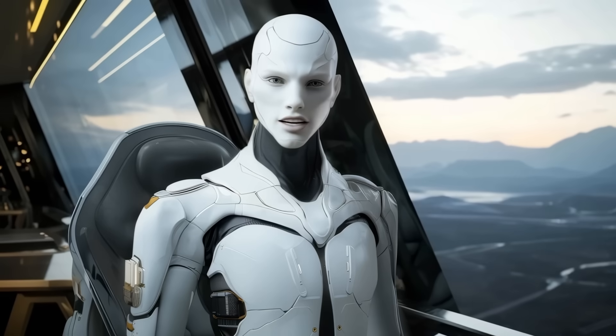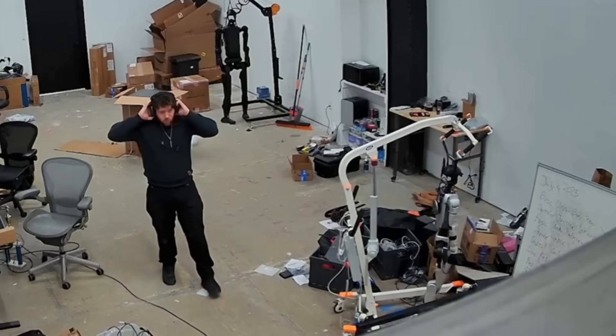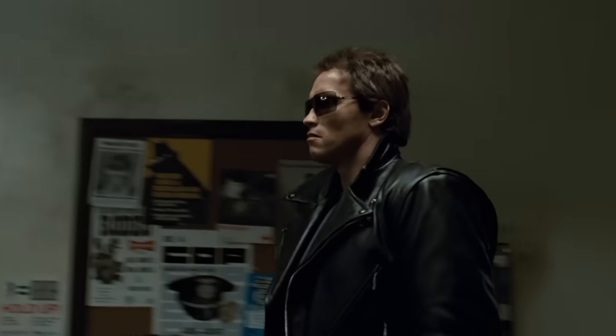But of course, most people online didn't focus on the technical nuance. They focused on the fact that a powerful humanoid robot just snapped, and it looked straight out of a Terminator sequel.